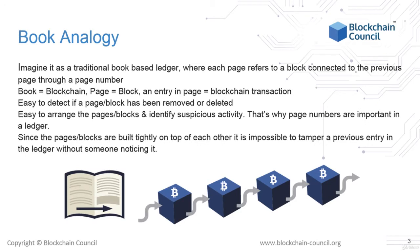In a traditional physical ledger in the form of a book, each page contains the information as lines on pages. You can imagine a book as a kind of rudimentary blockchain where the pages represent blocks and each page is connected to every other page through a page number.